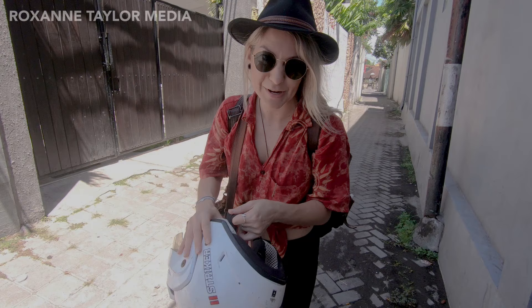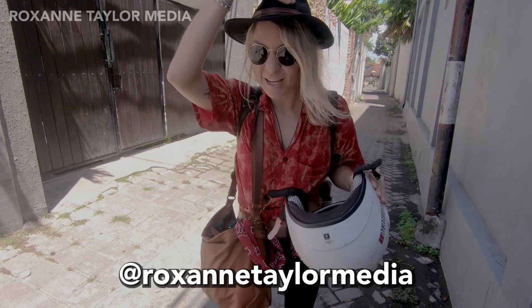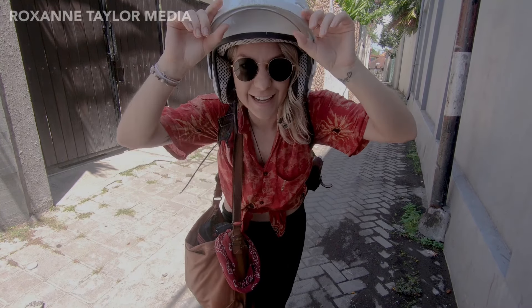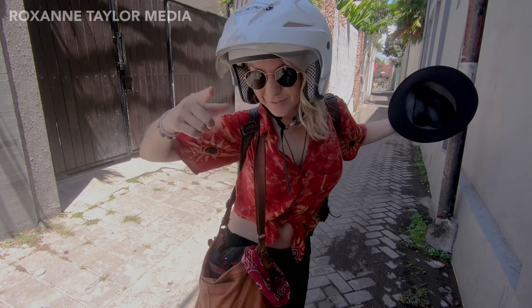So this is Geri's first time as my photography and videography assistant, so hopefully you can see me. Now we're going to head to the mountains in the middle of Bali — it's about a two-hour drive. We've packed up the scooter with our stuff, let's go.